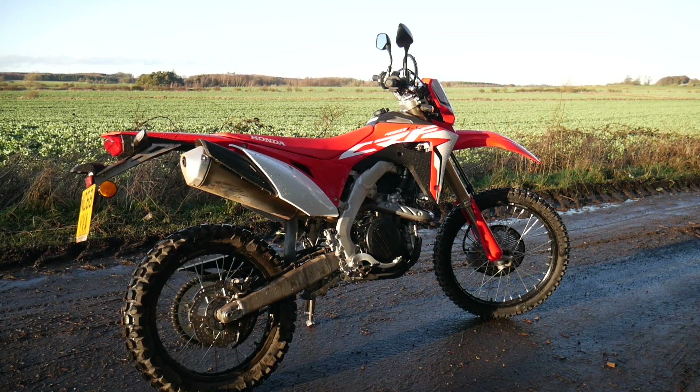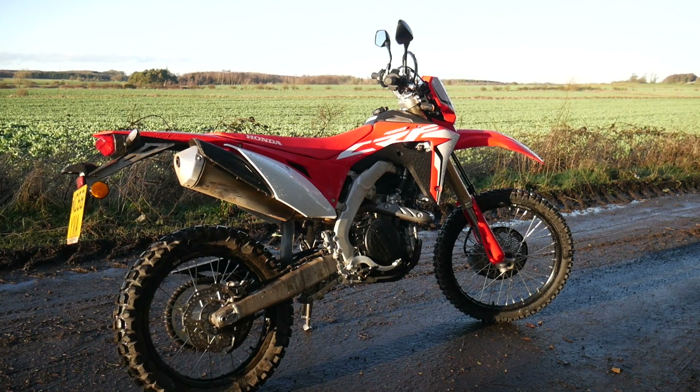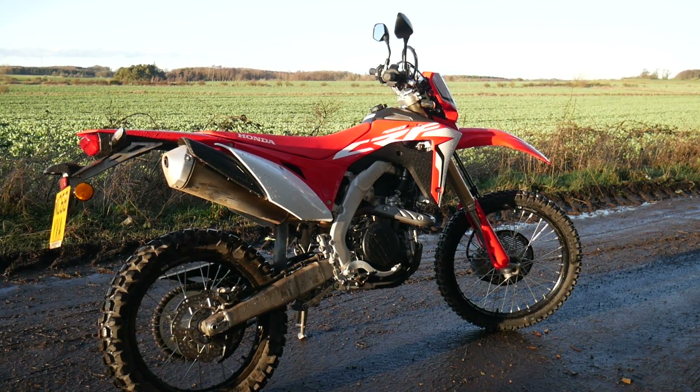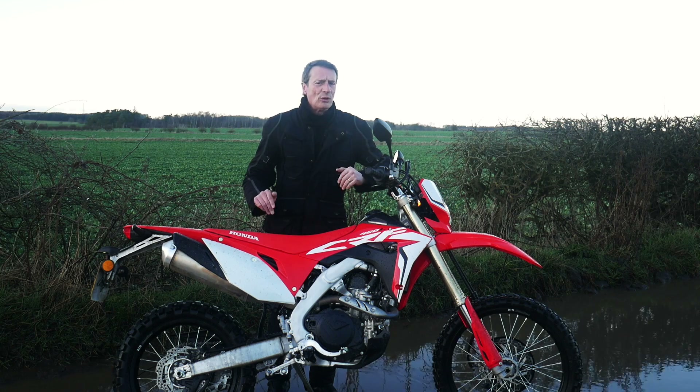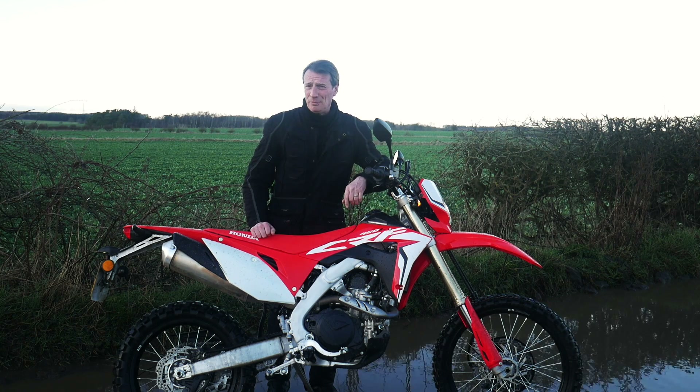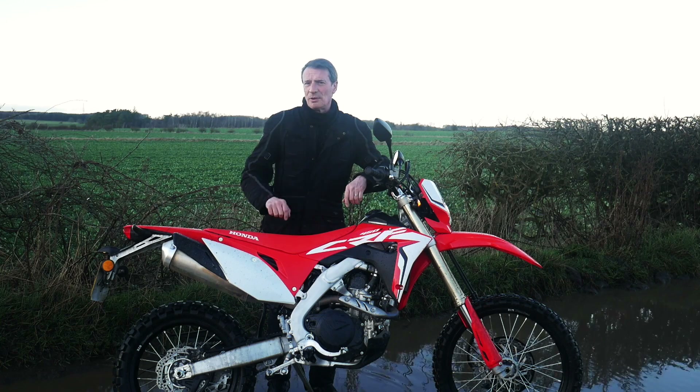The very nice people at Newcastle Motorcycles have lent me this. I know what you're gonna say — it's too expensive, oil changes are too frequent, and it's only 25 horsepower. But let's just put that to one side for a moment. It's getting dark so I'm going to go to the pub for a quick pint. We'll catch up on this tomorrow.